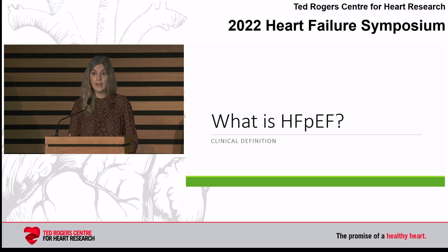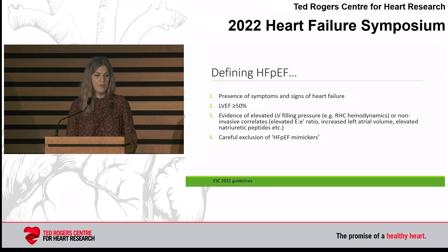Moving right on to what is HFpEF? The key is it's a clinical definition. This is from the European Society of Cardiology, and it's the definition I use when I'm trying to explain this condition. It consists of four components.